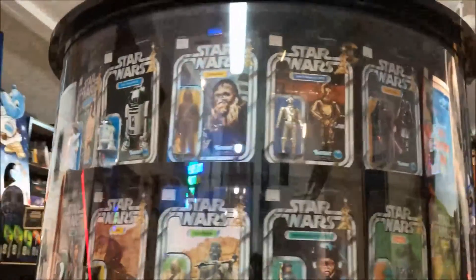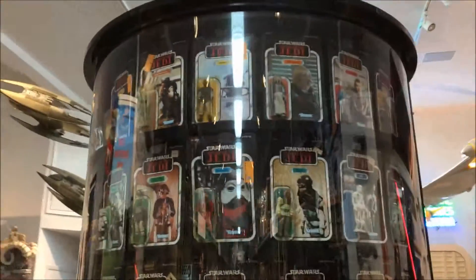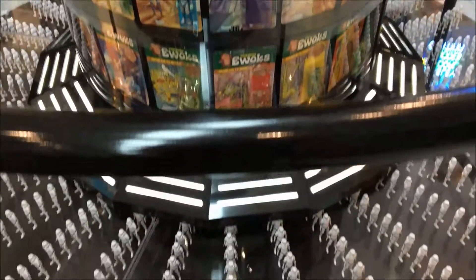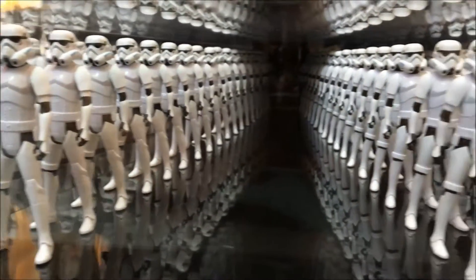As a matter of fact, this amazing and incredible display of Star Wars action figures is the first thing you see when Steve Sandsweet throws open the doors to the museum. The tower was originally built for a Rancho Obi-Wan display at Target stores, then donated to the museum for fans to enjoy.